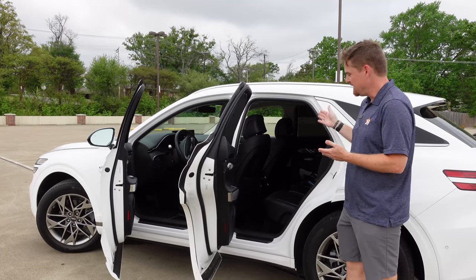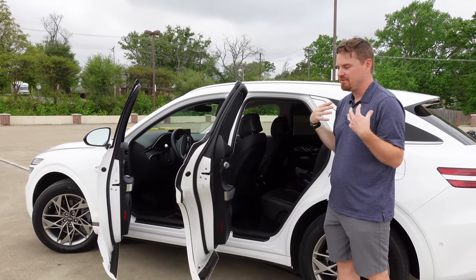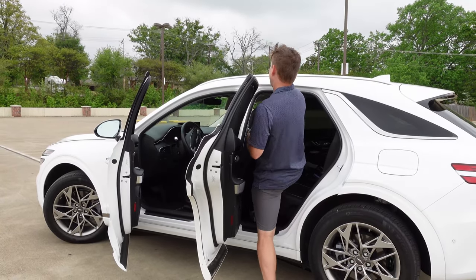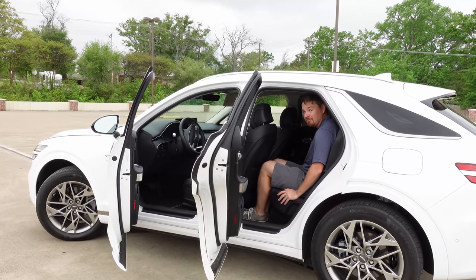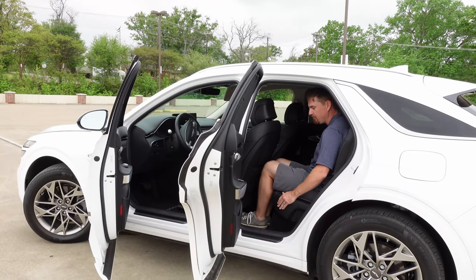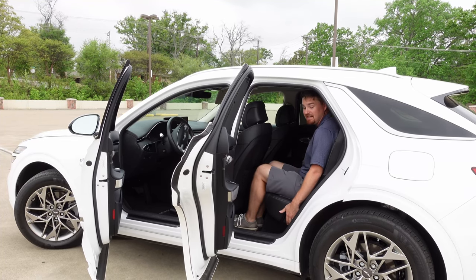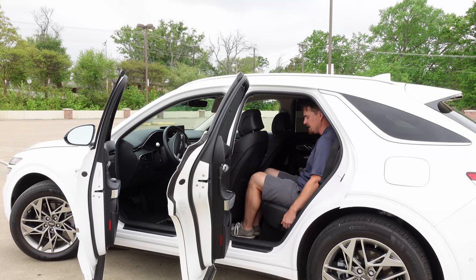Rear seat legroom — I've got the seat in my seating position for my 5'10" self. I've folded the back seat straight up to its most upright position. Seat comfort back here is nice — it's cushy. The leather is firm but very comfortable. It is in its upright position; you can recline, which is very nice.